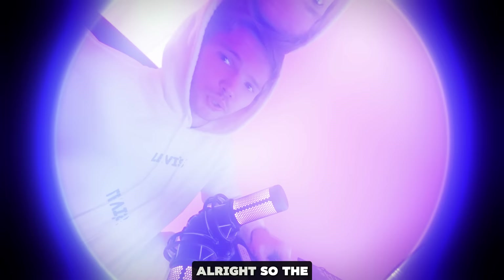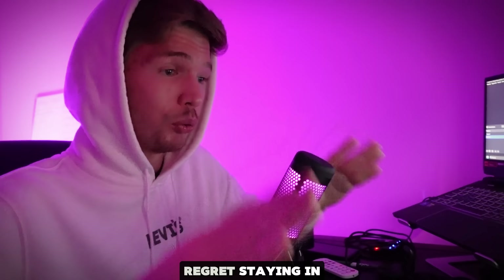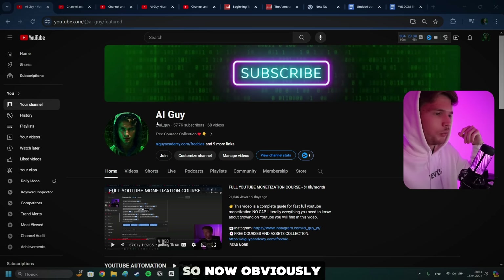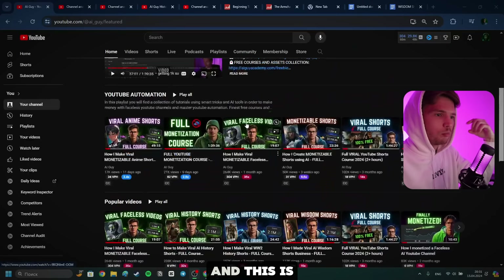The intro is done. In this video, we're going to be creating a historical documentary together, but let me go over everything step-by-step. Just stick around for a few minutes — I will explain everything. This is the channel you're watching right now, AI Guy, where I create tutorials, and this is the channel I've been growing so far.